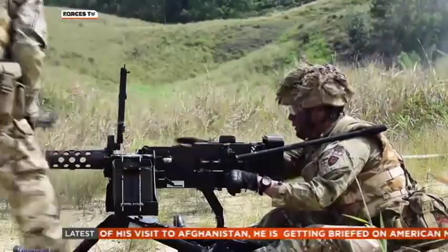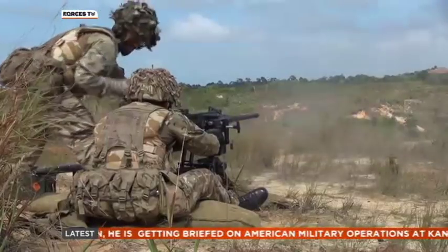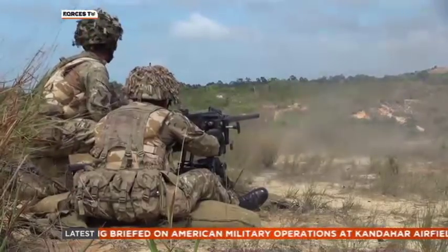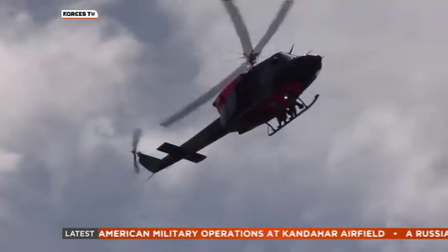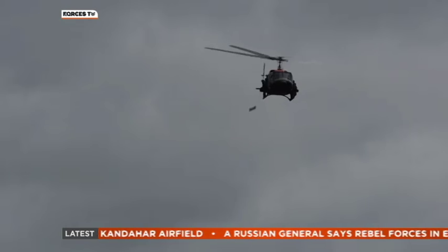This platoon are using their MMGs — medium machine guns with live ammo — but reinforcements are on their way in a helicopter, tasked with destroying the enemy armoured vehicles. Four men are poised on the skids, ready to abseil down through the downdraft.